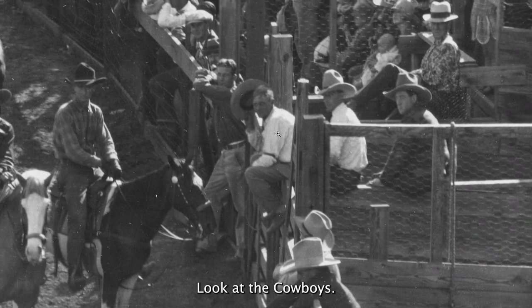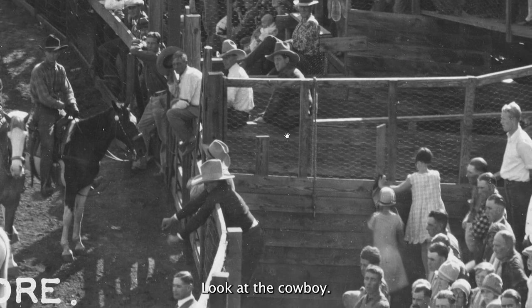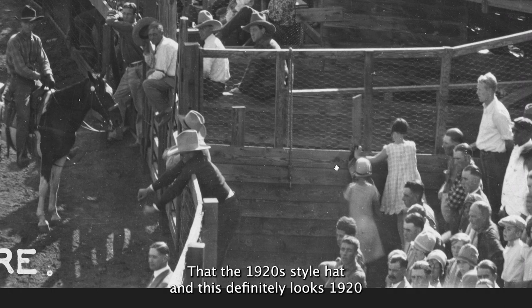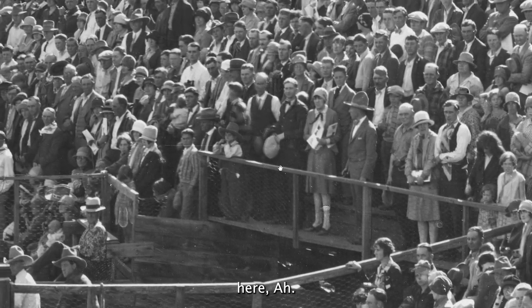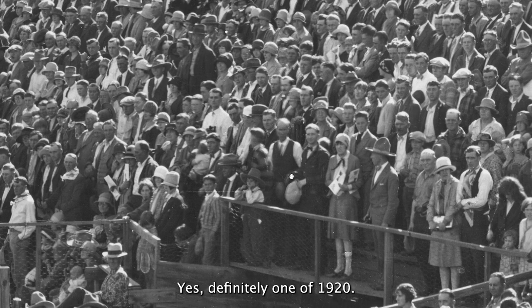Look at the cowboys. You can see that here — the 1920s style hat. This definitely looks 1920s here. Yes, definitely 1920s.